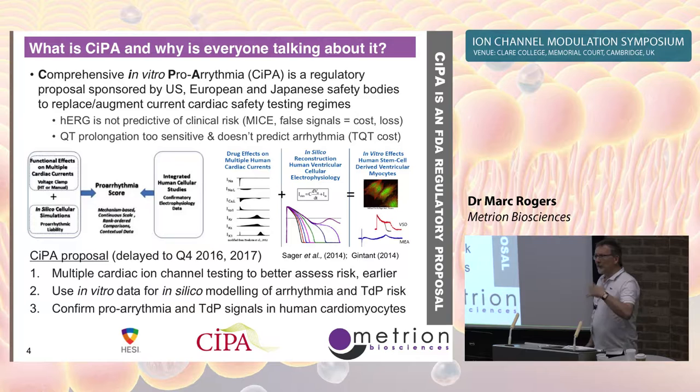Some of you already know what CIPA is, but we've had questions from people in the audience who don't — because they're not involved in cardiac safety or ion channel drug discovery. CIPA is the Comprehensive In Vitro Proarrhythmia Assay initiative. It's coming from the US, Europe, and Japan, and it's trying to have a combination of in vitro and in silico models.